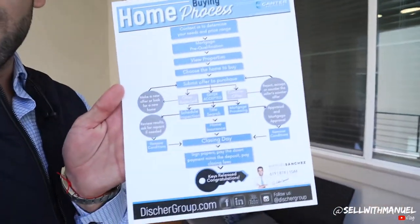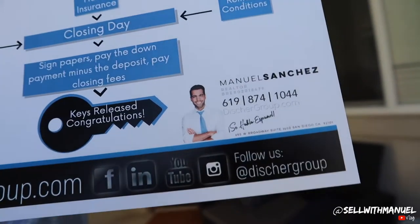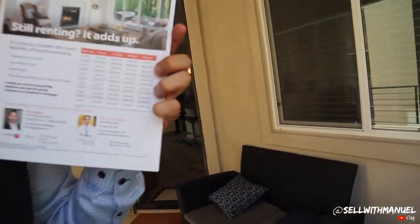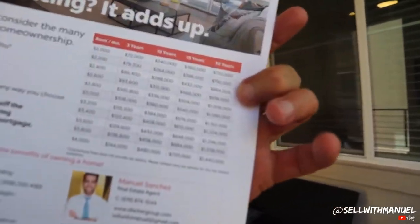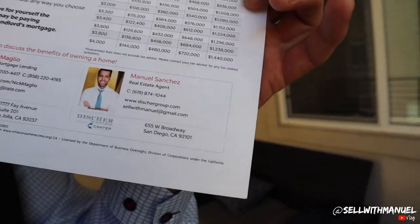If they walk in and they're renters looking to buy, you give them your whole spiel of why it's better to own than rent. And then before they leave, you give them the home buying process flyer. It's very rare — you'd be surprised — for people to know all the steps in the home buying process. So we outlined every single step of the home buying process. At the end you get your keys. In the back, you get the advantages of buying versus renting, plus the lender Nick Maglio's information and my information as well. So these are great for someone who's renting or just looking to buy.